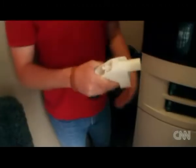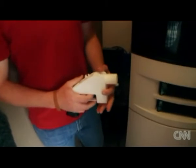From a model of a car engine to the more controversial plastic gun, 3D printers have revolutionized the way we make things.